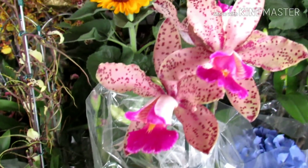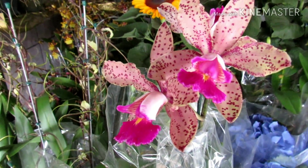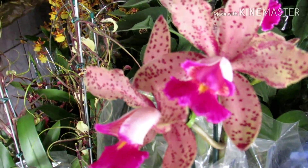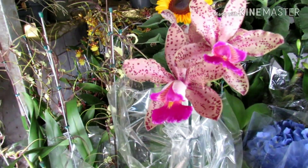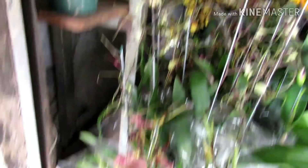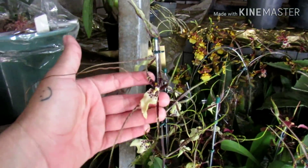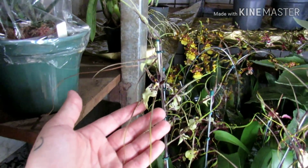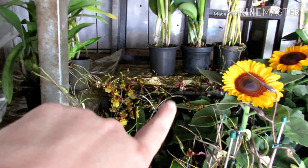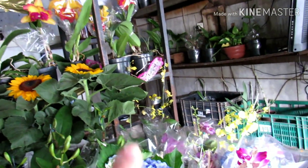Essa aqui é uma catleia Pão de Açúcar, muito bonita. É a primeira vez que eu vejo aqui na Banca do Sr. Veloso. Olha essas folhas, gente. As orquídeas daqui do Sr. Veloso são super saudáveis, muito bonitas. Essa catleia Pão de Açúcar está saindo pelo valor de R$50,00. Tem essa catleia. Aqui tem essas outras orquídeas: essas orquídeas braças, que o pessoal conhece como orquídea aranha, estão saindo pelo valor de R$15,00. Todas essas outras orquídeas aqui — tem Comanara, tem Cherry Baby, um chuva de ouro — todas essas estão saindo pelo valor de R$15,00.